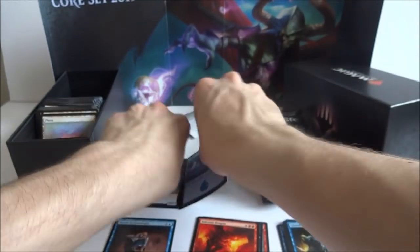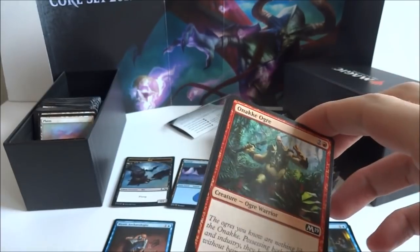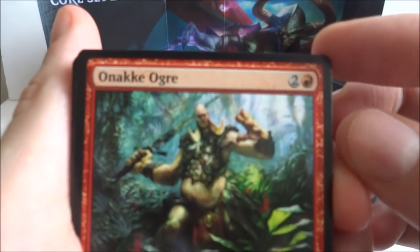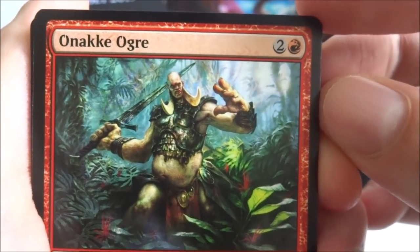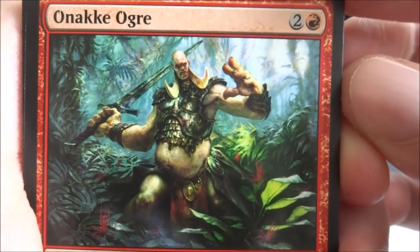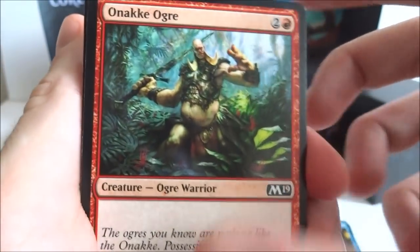I got a bat and an island. It'd be really cool if I got a Nicol Bolas in this set — we will see. The first common I got is Onakke Ogre — two generic and a red, just running through the forest rummaging, got his big goofy body and his tiny little head, big hands and his sword. It's just a 4-2 big guy.